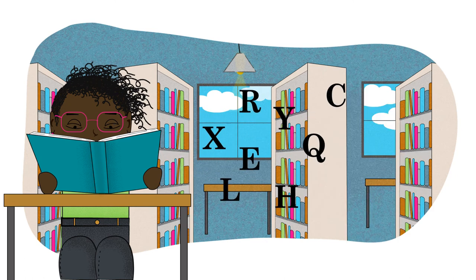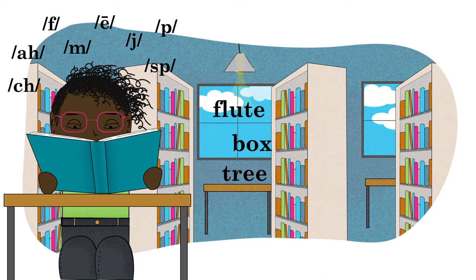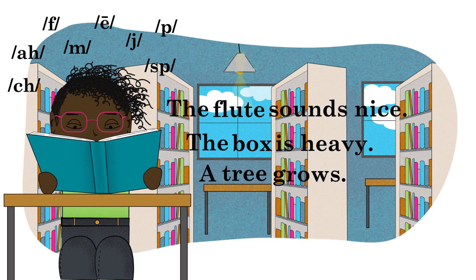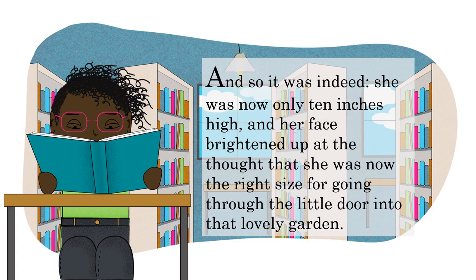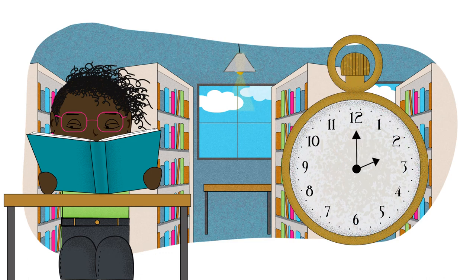She could read a list of random letters, a list of random letter sounds, a few random words, a connected sentence, or even a whole paragraph or more — this part is up to the teacher. No matter what she reads, the principle is the same: the child reads it once and records her time on a watch or a phone. Then the child reads the same thing again, and her goal is to beat her first time.